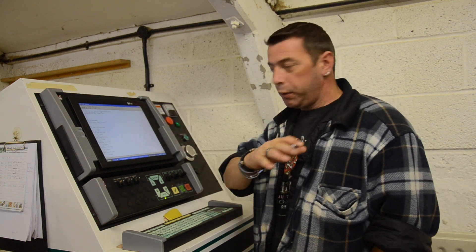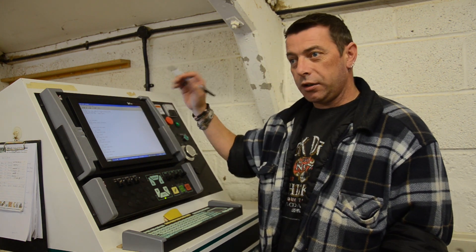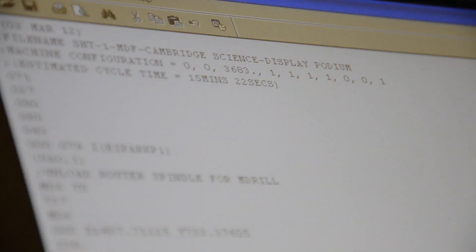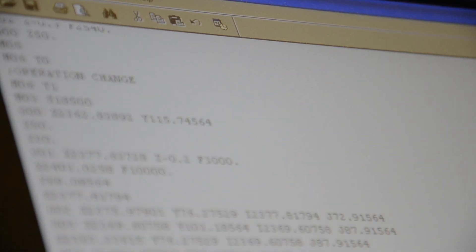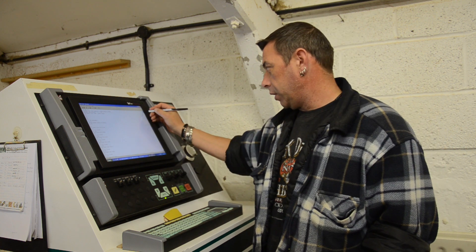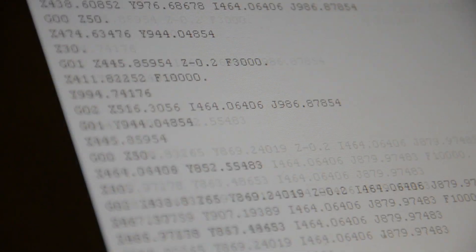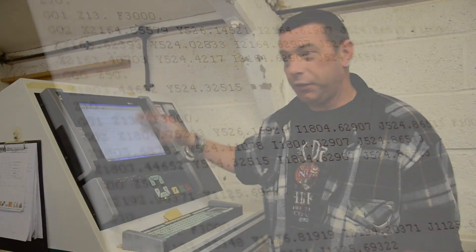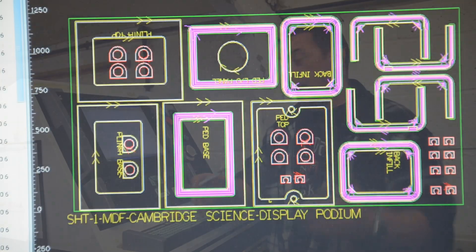As I was saying, the computer shows you lots of colours, lines and everything else. The actual code that it reads is all numbers and letters — X being the distance the machine has to travel, Y is across and Z is up and down. And it reads it all in numbers, which you can tell is a lot of code for just one sheet. Luckily, we don't have to program it in anymore. It's all just done with clicking on lines.